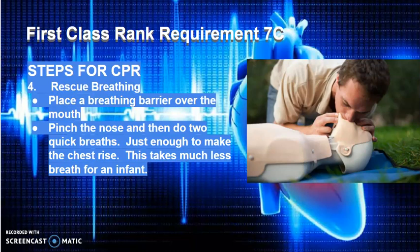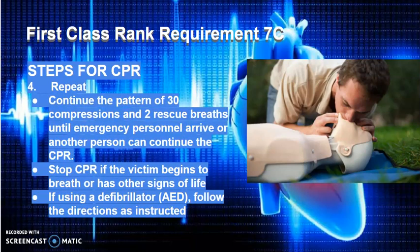As you are doing the breath, make sure that you are looking at their chest. This takes much less breath for an infant or small child. Then repeat: continue the pattern of 30 compressions and 2 rescue breaths until emergency personnel arrive or another person can continue the CPR. CPR is very exhausting when done correctly, so it will help if you have a second person to assist. Stop CPR if the victim begins to breathe or has other signs of life. If using a defibrillator or AED, follow the directions as instructed.